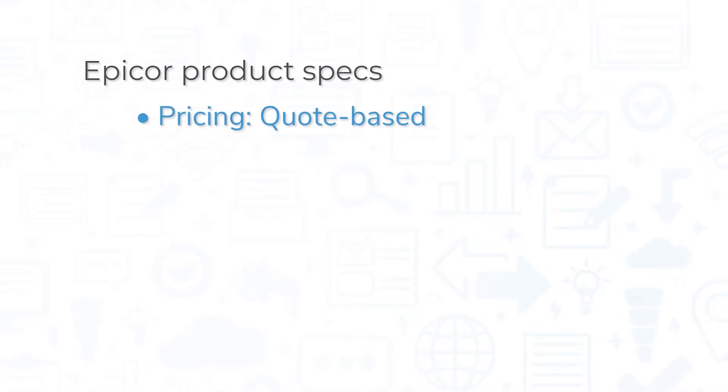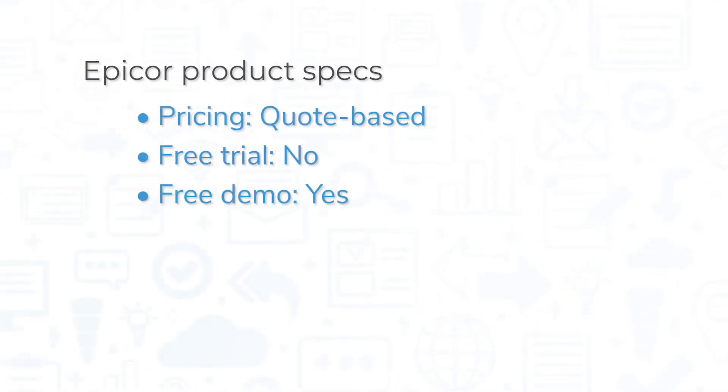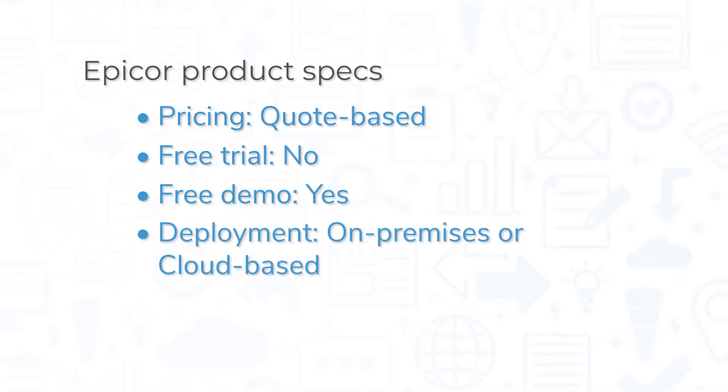Pricing for Epicore is quote-based. The system does not offer a free trial, but you can watch a number of different demo videos for free on the company's website. For a more personalized experience, you can also request a demo. You can deploy Epicore on-premises or in the cloud.